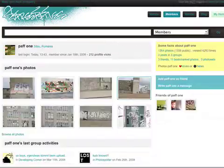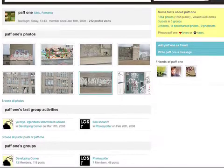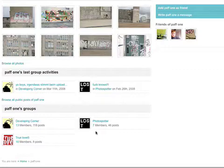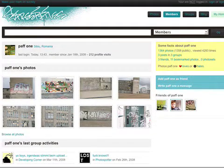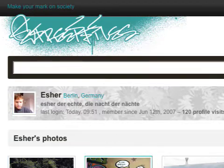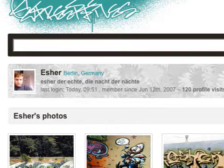Here you can see Puff's profile, where you see his latest photos, his group activities, and his friends. And as you can see, I'm his friend. This is my profile and you see my photos. That's a little bit about Street Files. Thank you for watching.